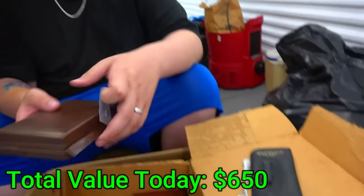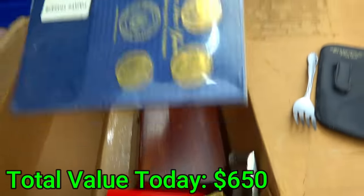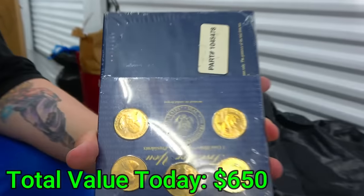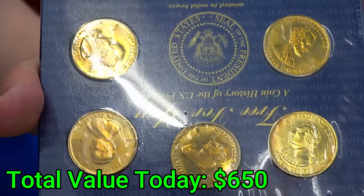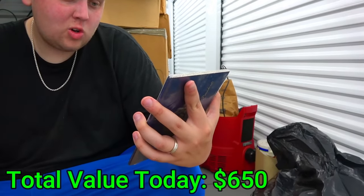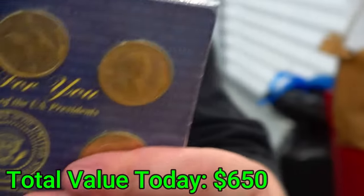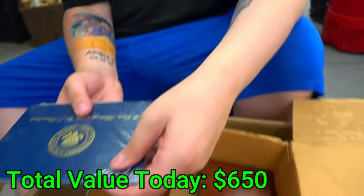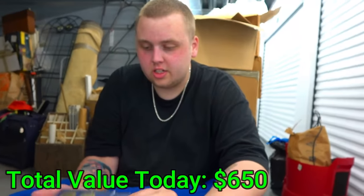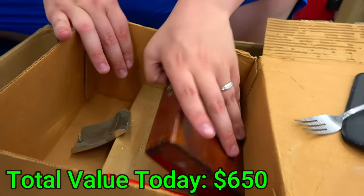Is that gold? It is gold — I'm gonna say it has to be 14 karat gold. 14 karat gold necklace right there. We pretty much paid for our whole unit already with this box. What is this? Look — they're still sealed, like golden dollars. These are something different. A coin history of US Presidents. I can feel there are coins within this book too, not just those at the front. There's a lot of gold dollars in there.